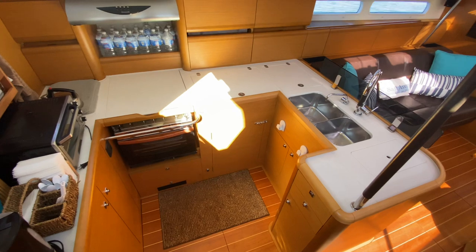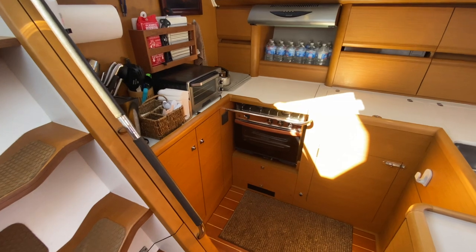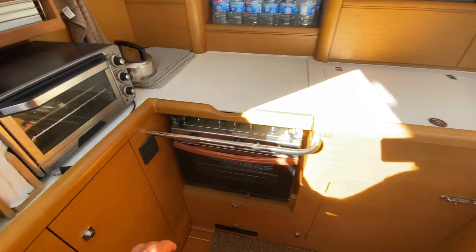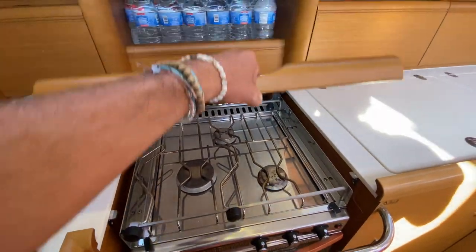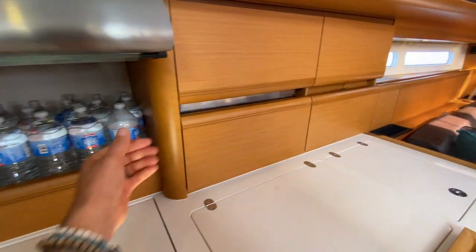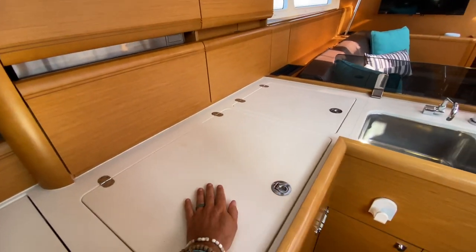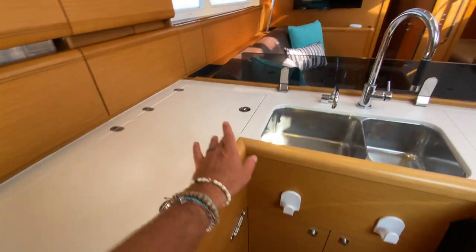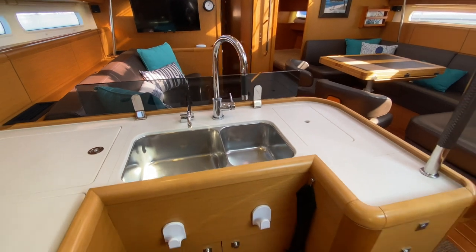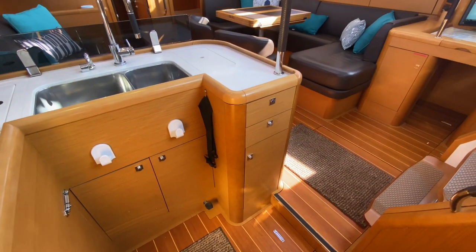Since this is a master cabin aft configuration, the galley has been extended over, giving you additional countertop space and additional storage. We have sub-sole storage as well. You have access to the three-burner stove and oven, an overhead range hood for ventilation and lighting, a built-in microwave, top and side loading access to the refrigerator, and a dedicated freezer. Double stainless steel sinks with really nice high-end fittings and quarrying countertops. Lots of storage throughout the galley.